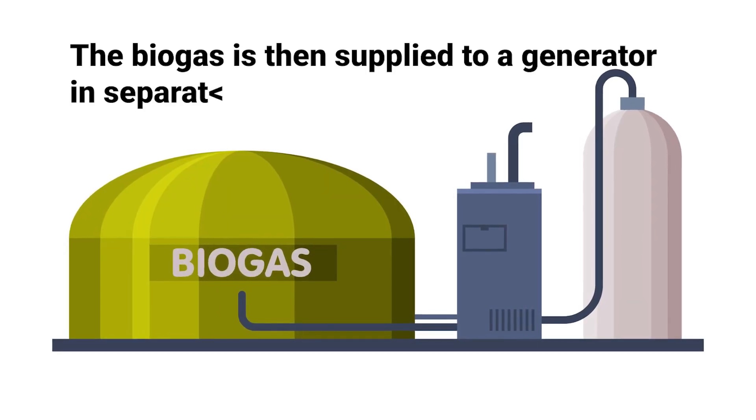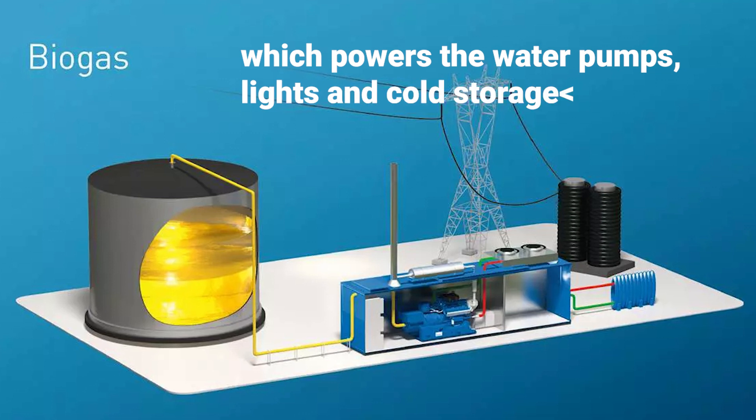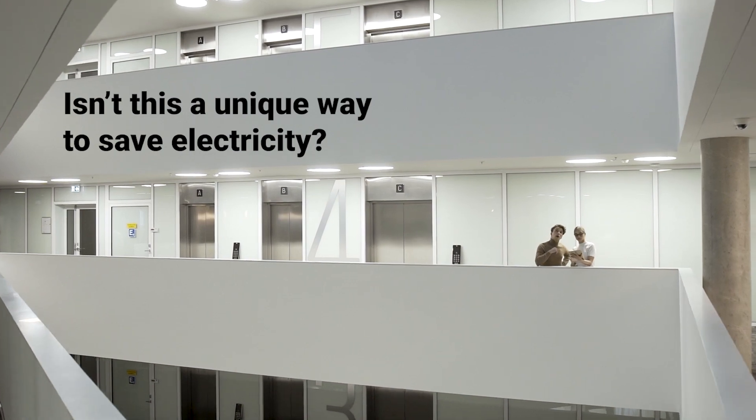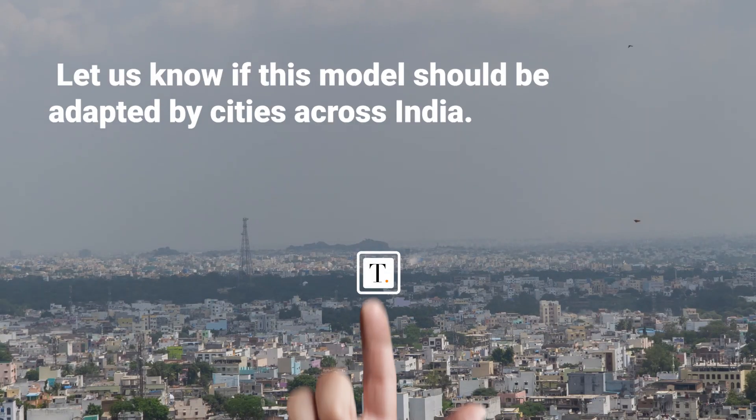The biogas is then supplied to a generator in separate tanks, which powers the water pumps, lights and cold storage rooms. Isn't this a unique way to save electricity? Let us know if this model should be adapted by cities across the country.